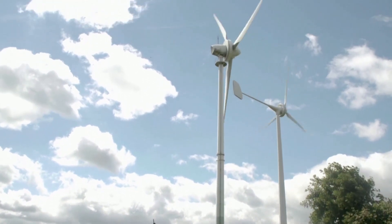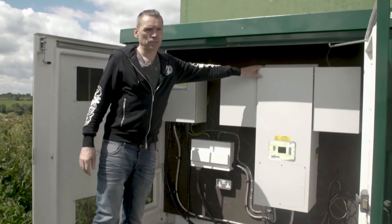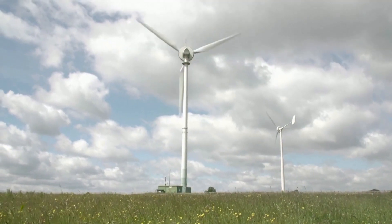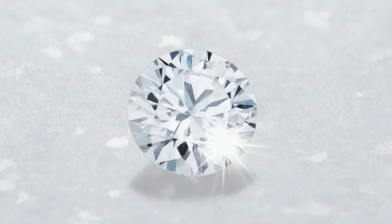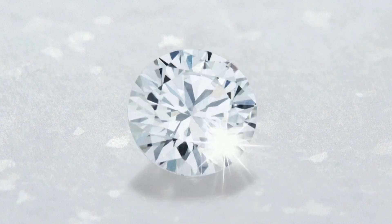Although we set out down this path to see if it was possible to make good out of something bad — excess carbon into diamonds, as a way of absorbing carbon — what we've found is it's got a bigger role to play in the avoided emission of carbon by making stones a different way.